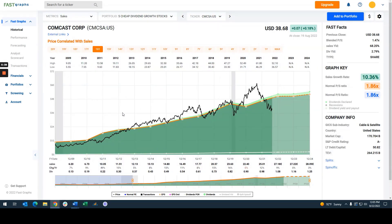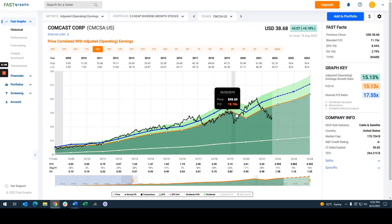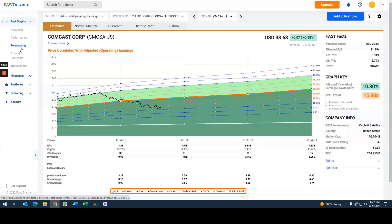Let's look at price to sales. The company normally trades at a price to sales ratio of about 1.86 — that's what this orange line is on the graph — and you can see right now you can buy it at a blended price to sales of 1.47. So no matter what metric you measure the company by, it looks very, very inexpensive now. And you can see that the company's stock price tracks these metrics. Where the earnings and cash flows of the company go is where the price ultimately goes.